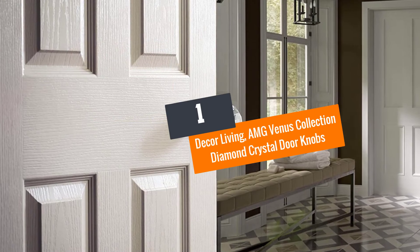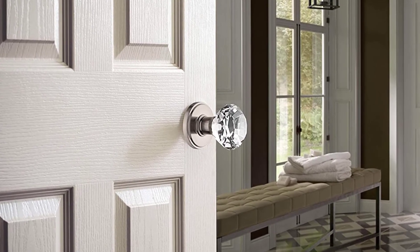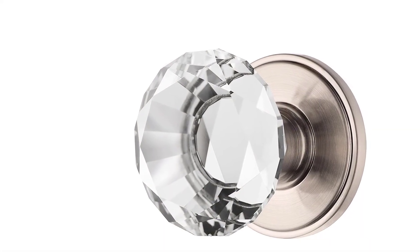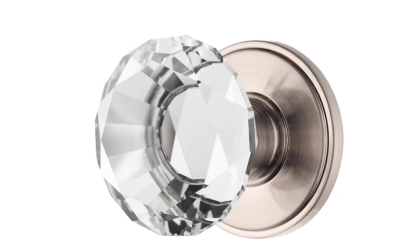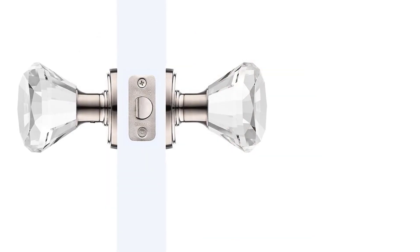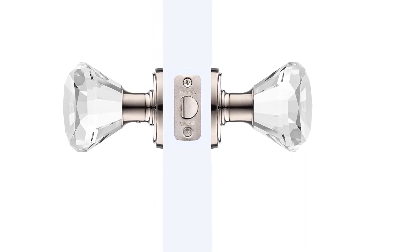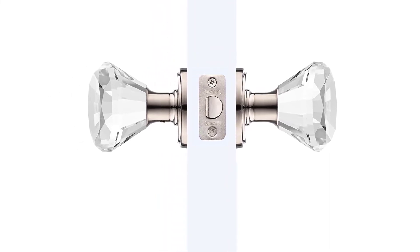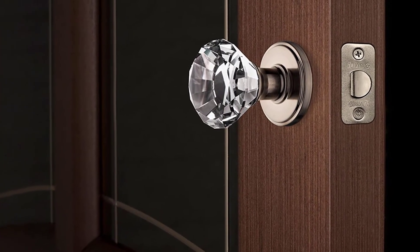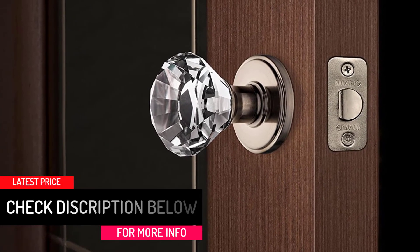Number 1: Decor Living AMG Venus Collection Diamond Crystal Doorknobs. Finally, we conclude this review with this crystal doorknob from Decor Living. Regardless of whether you have a right or left swinging door, this doorknob will fit perfectly and easily. It is also designed to fit all doors with a thickness of 1 and 3 eighths of an inch to 1 and 3 quarters of an inch. This diamond crystal doorknob is packed with an instruction guide and is made of durable long-lasting steel rosettes. It can be installed efficiently using a Phillips screwdriver — no professional needed.